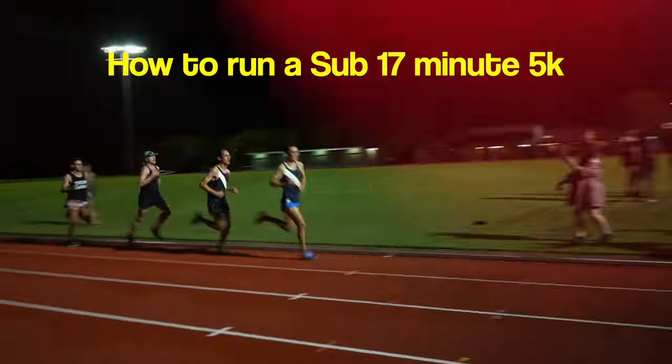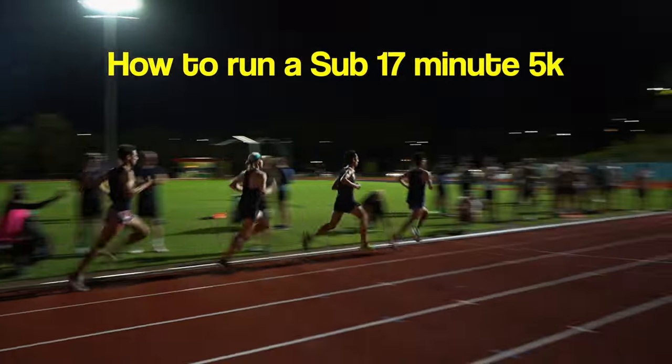Hey guys, welcome back to another video. Today we'll be talking about how to run a sub-17 5k.